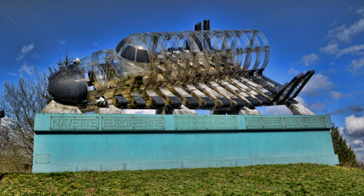Euro Space Center is a science museum and educational tourist attraction located in Transyn near Rideau in Belgium. It is devoted to space science and astronautics. The center includes simulators of space flight and microgravity. It is the home of the only full-scale mock-up of a U.S. space shuttle existing in Europe, named Amicidia.